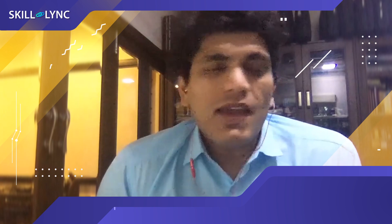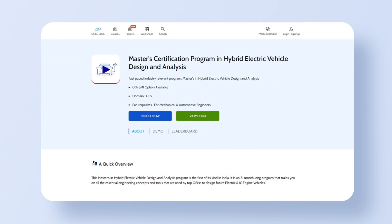Hey folks, this is Surya from Skilllink. Thanks a lot for tuning in. Hope you are well and safe. At Skilllink, one of the most sought-after courses is a master's in hybrid electric vehicle design and analysis.